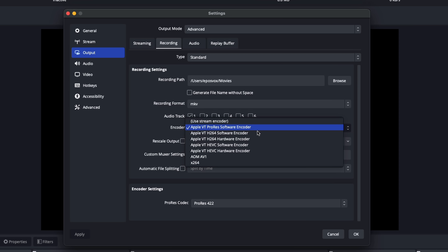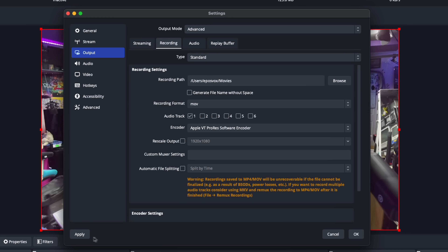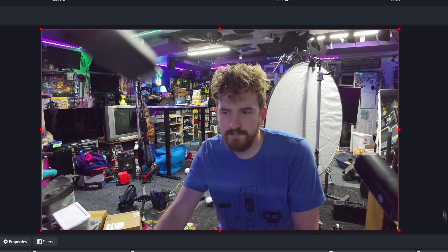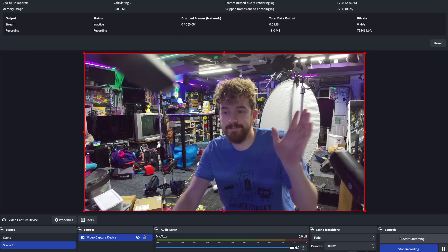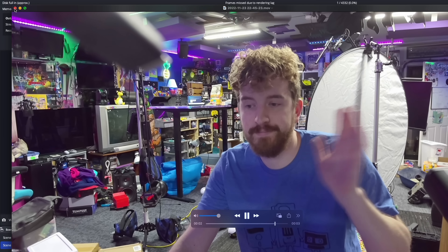Over on the macOS side of things, native HEVC and ProRes encoders have been added, which also add support for the P010 color space and HDR recording. This is huge, and it even works on my M1 Mac Mini, which I didn't think had hardware ProRes encoding support. This is HUGE for my Mac-based tutorials moving forward. Apple's hardware encoder also got added to the Auto Configuration Wizard on macOS where it wasn't before, which is good for new users.